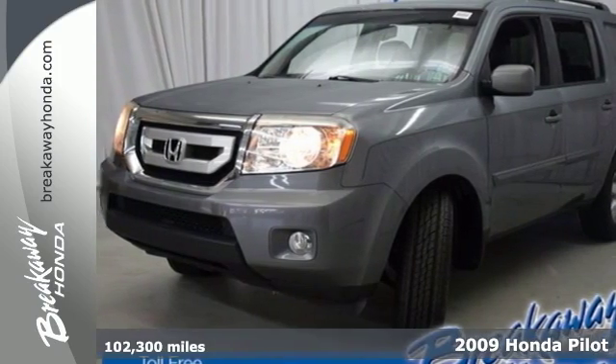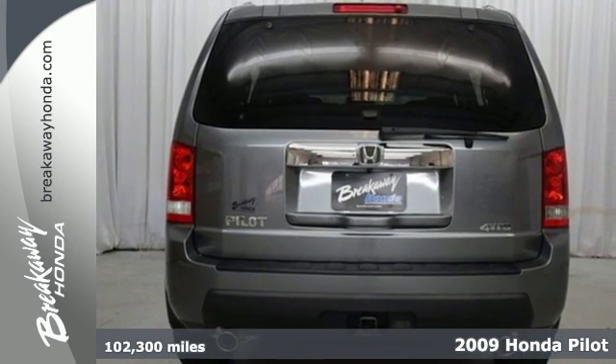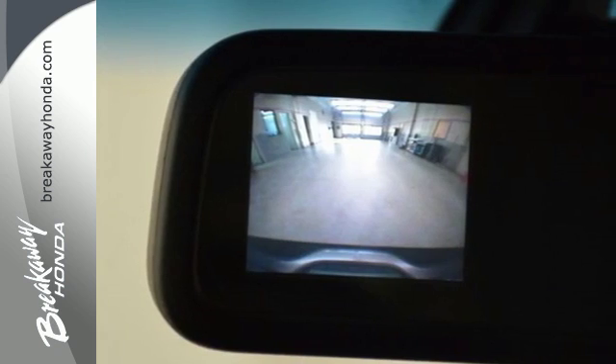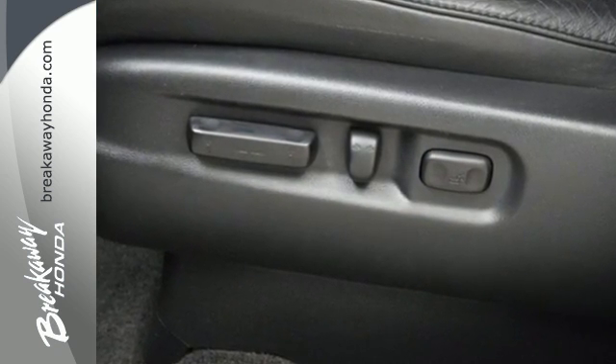Best-in-class cargo room, excellent crash test scores, and handsome styling defined this 2009 Honda Pilot. Stability and traction control, hill start assist, along with V6 power, provide performance on the open road or in town.